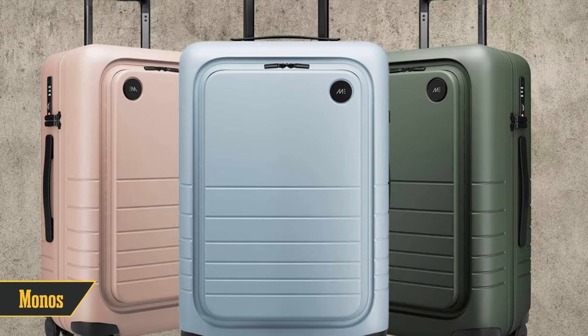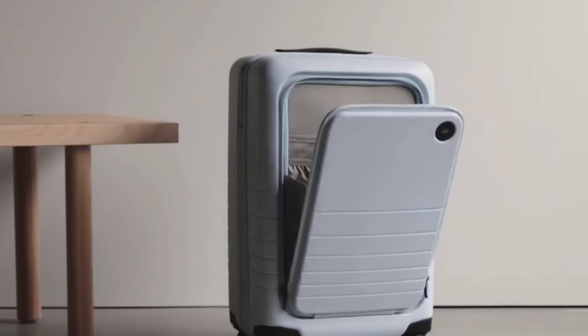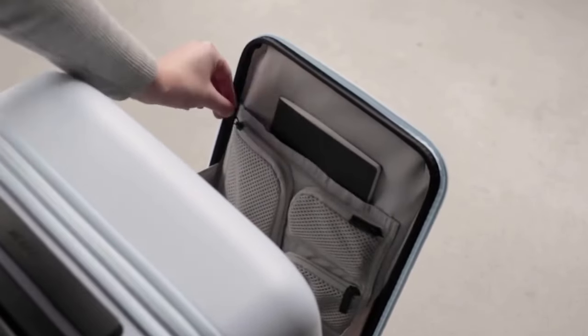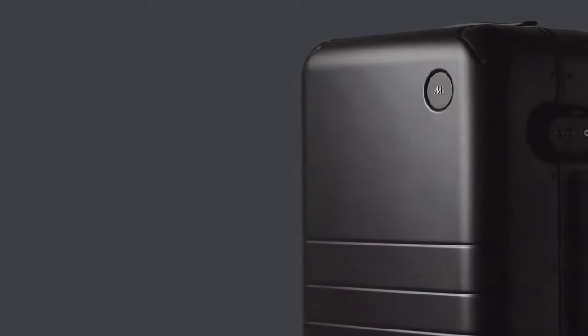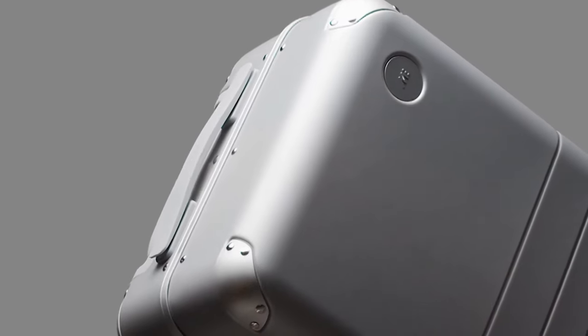Number 7 is for the minimalism fans. Monos is all about that less-is-more vibe, and they totally nail it. Their bags are sleek, timeless, and built to last — no flashy trends here. Most of their hard side bags are pure polycarbonate, but some even mix in a little aluminum for that extra durability kick. They've also got wide compression straps that let you pack like a boss, fitting in all your must-haves without breaking a sweat.